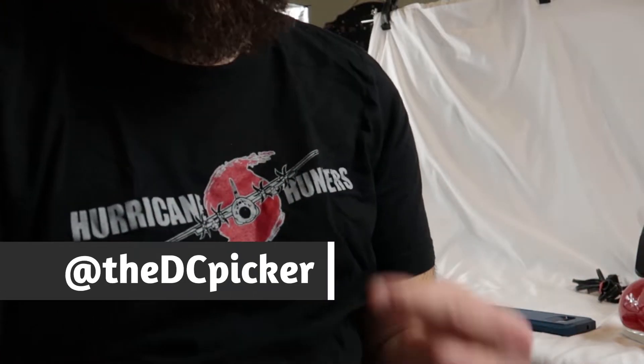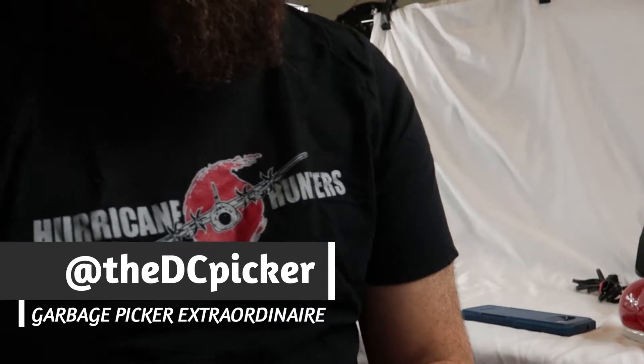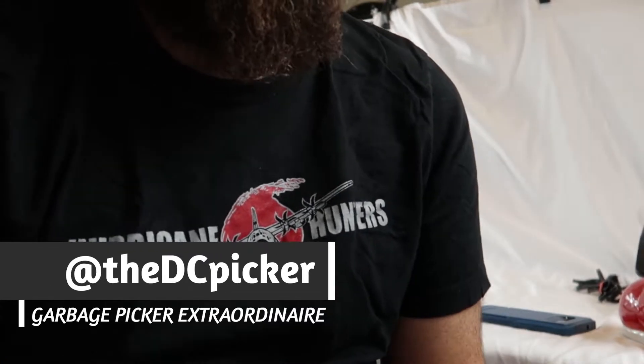What's up guys? My name is John and I am the DC Picker. Today is October 30th. It is day 9 of List 365.